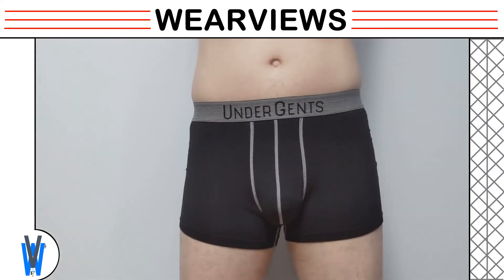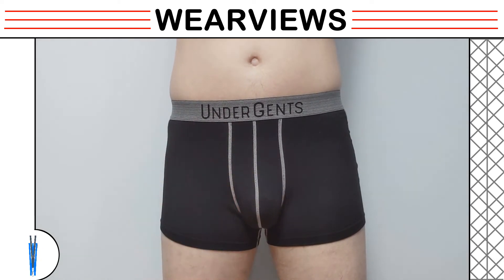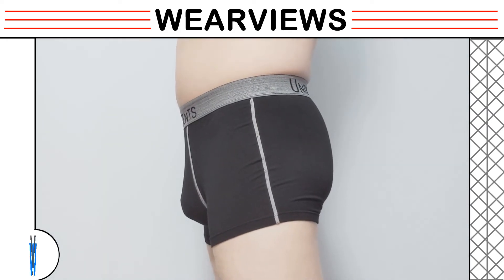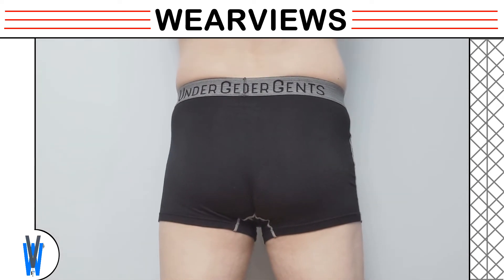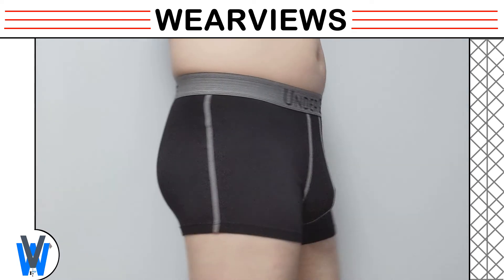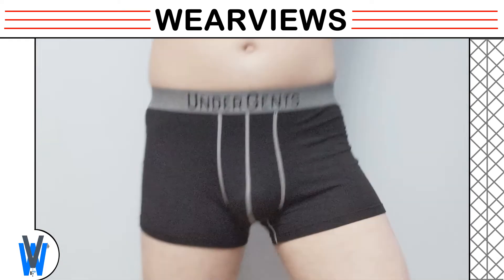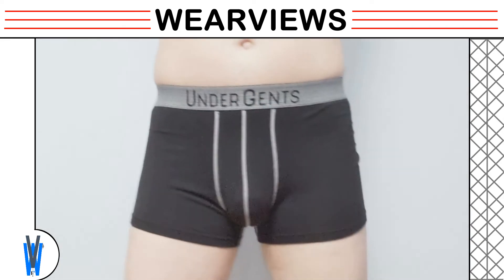As our model enters the camera view, you can see the assets fit into the pouch area. The shorter trunk length makes it feel that the waist sits very high. The assets push the fabric outward but seem to stay in place while moving. The backside has no seams, which is very comfortable, but provides limited support or lift — the fabric does appear to ride up slightly in the butt crack. Our model mimics walking motions, and you can see the assets bounce around a bit more than other underwear we have reviewed.